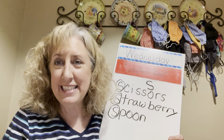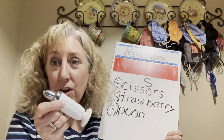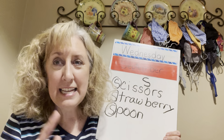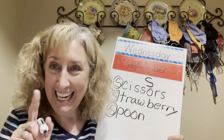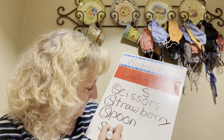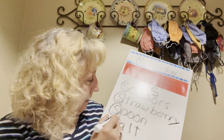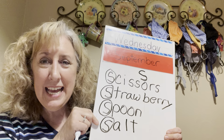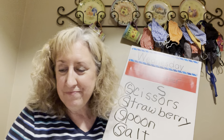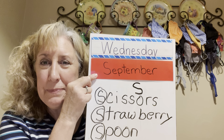I have one more thing — see if you can figure out what this is. You might have one that looks different but I bet you have one. This is a salt shaker — does salt start with the letter S? Listen for that beginning sound: salt. Yes it does! So we found scissors, strawberry, spoon, and salt — and they all start with letter S, which is the same as September!